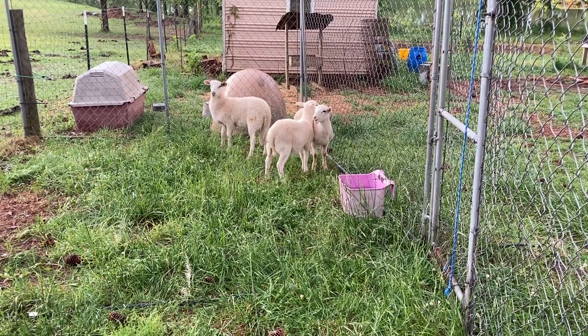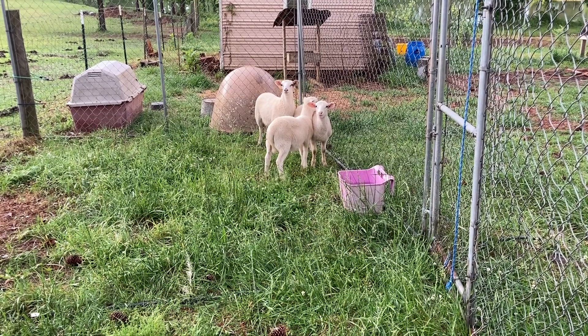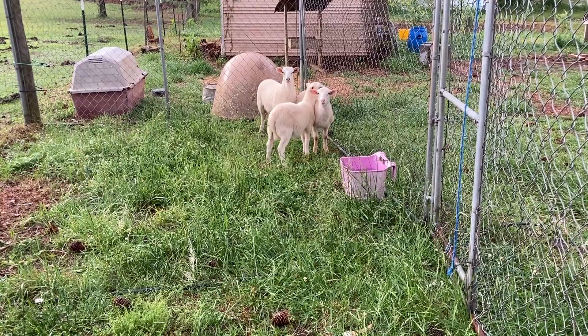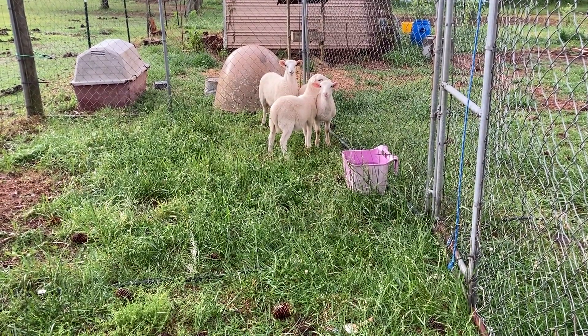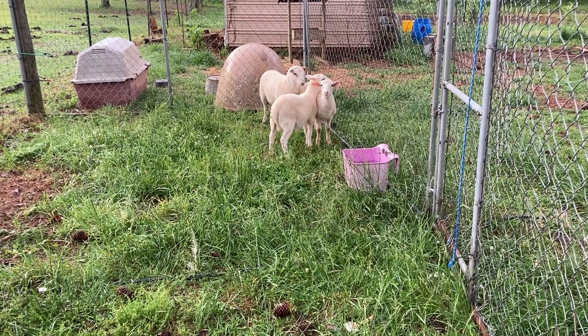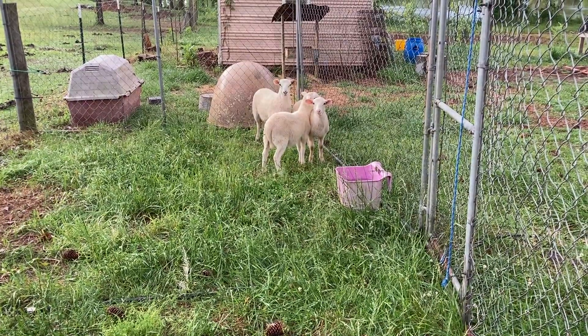Jamie has named these animals in a funny way — not an 'I love you' way, but in a funny way. So the first one was Leroy and now she's named these Larry, Curly, and Mo. They're about two and a half to three months old, I think is what they told us. Let's go over here and check out the goats and the other sheep and I'll show you where we've been running them.